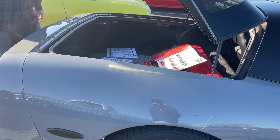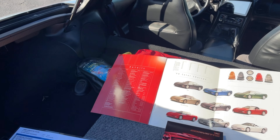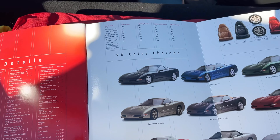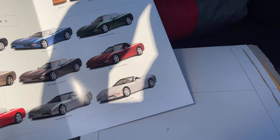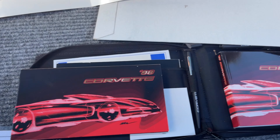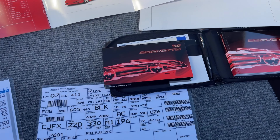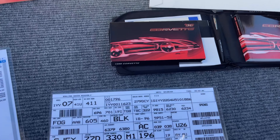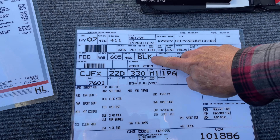He also has some original documentation that came with the car. Check this out, guys — we've got the 1998 brochure, a VHS tape that came with it, the original owner's manual, and a build sheet. That's what the factory used to put the car together. It's my first build sheet on my channel. And it tells you the car was originally black.